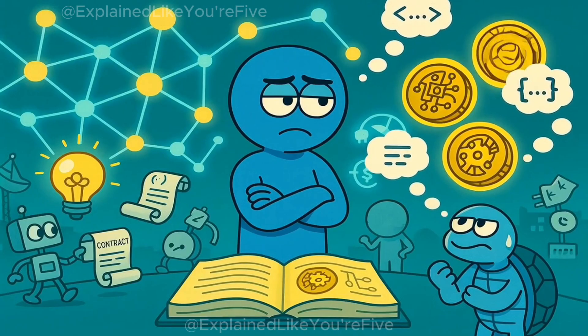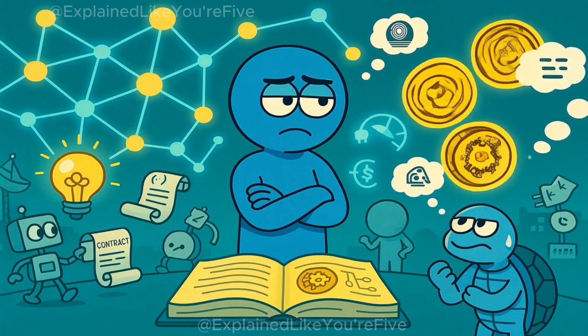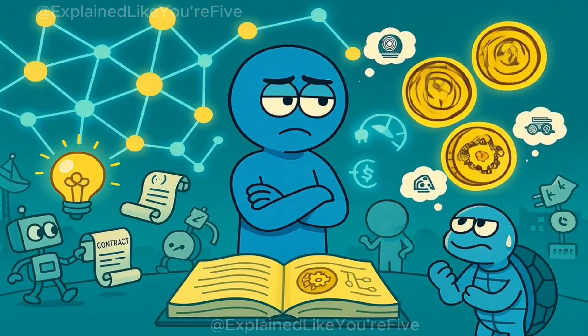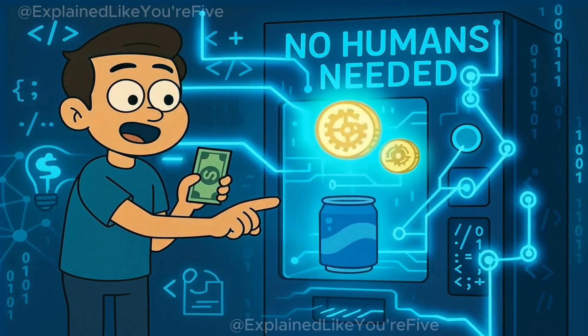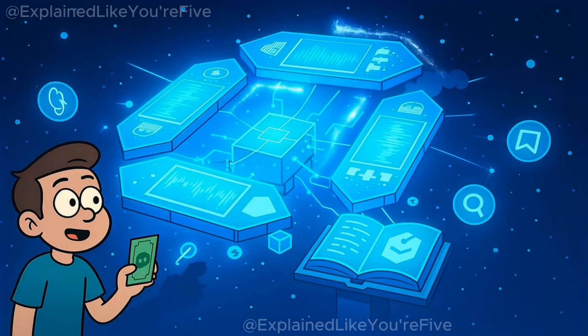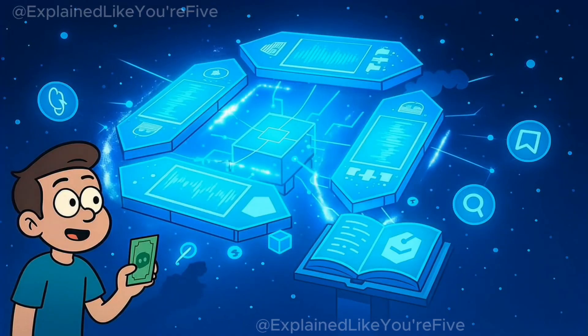Now let's look at Ethereum. Ethereum took Bitcoin's idea and asked, what if money could think? Instead of just transferring value, Ethereum introduced smart contracts. Think of a vending machine: you put in a dollar, press a button, and it gives you a soda. No human approval, just code. That innovation turned the blockchain into a programmable platform for decentralized apps — DeFi, NFTs, games, and more.